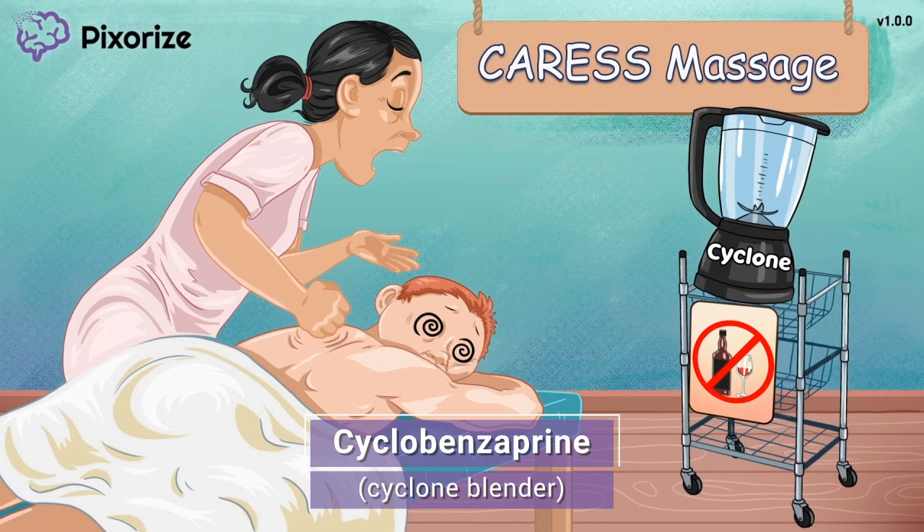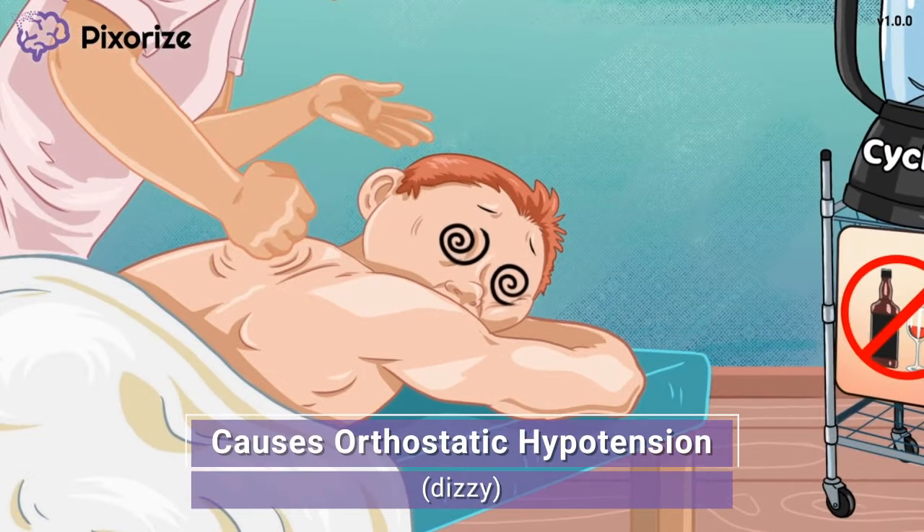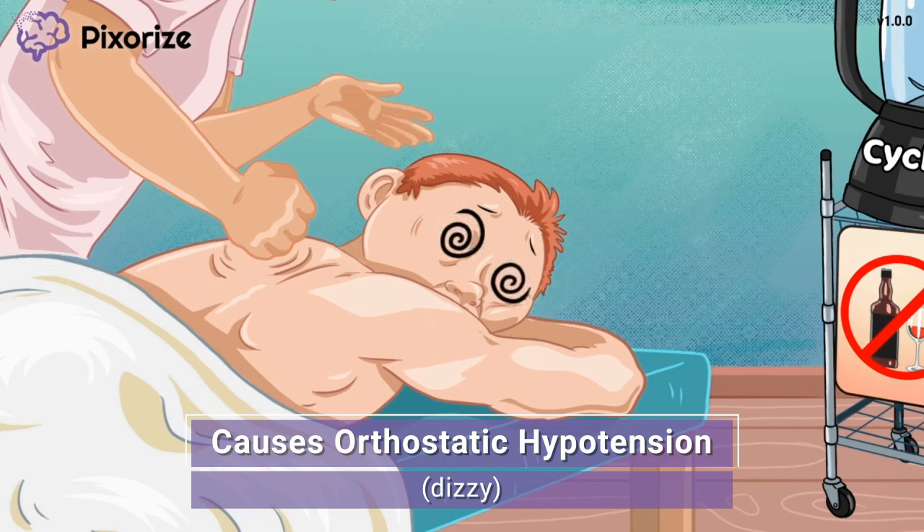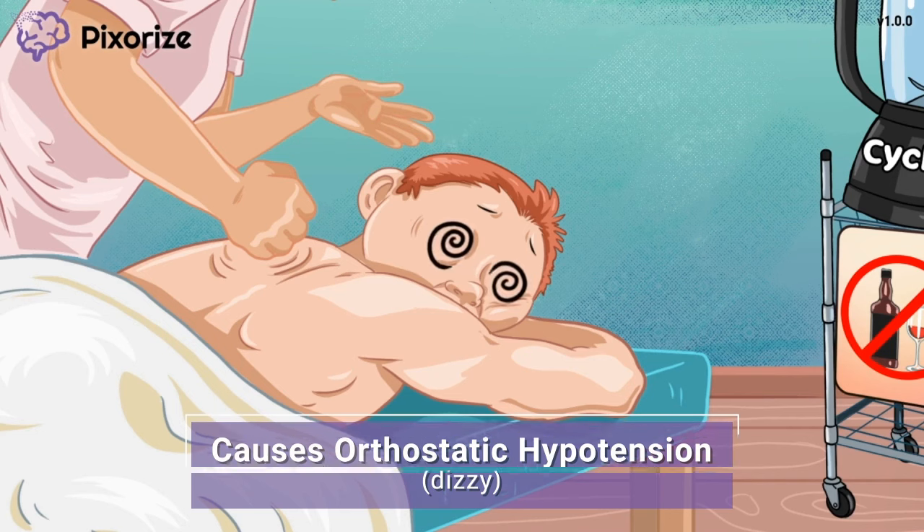Now that we've covered all the important drug names to know, let's move on to talk about some of the side effects of muscle relaxants. Unfortunately, this massage isn't quite the relaxing experience the client was hoping for. He has been laying face down for so long that he is starting to feel dizzy as he gets up. When you think about the massage making this man dizzy, remember that muscle relaxants can also make people dizzy when they stand up too quickly. This is formally known as orthostatic hypotension.